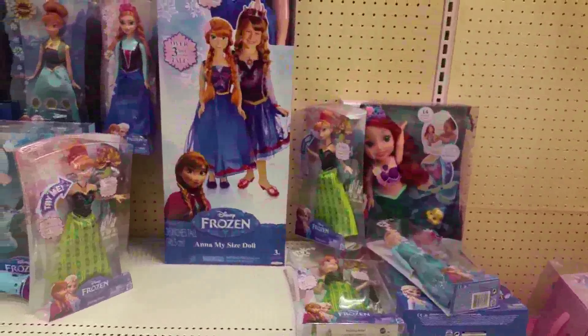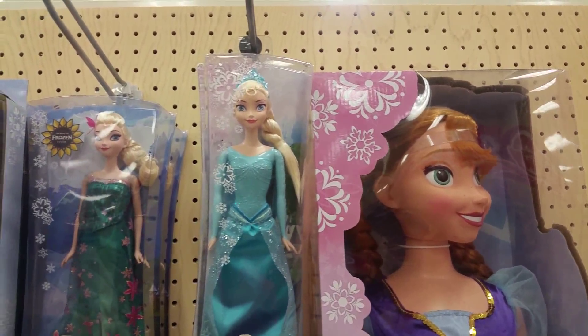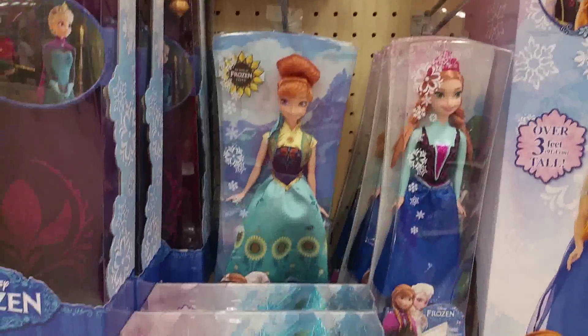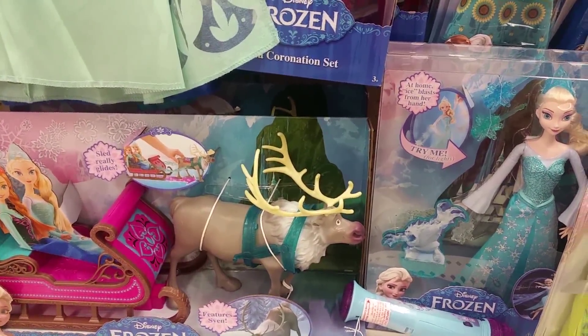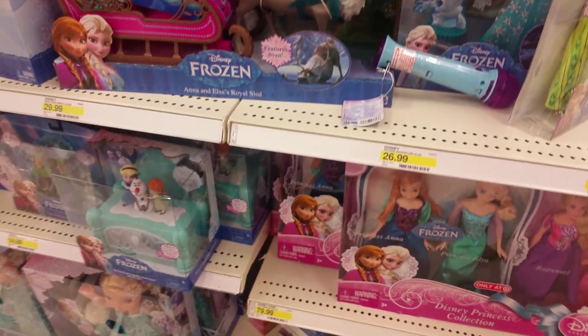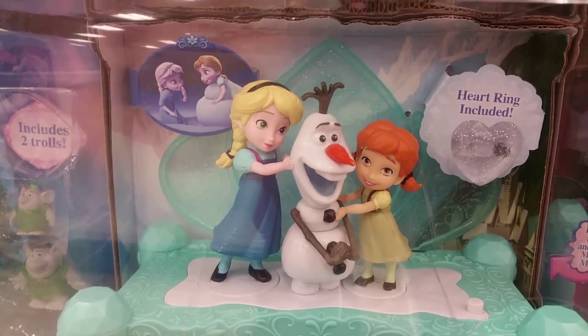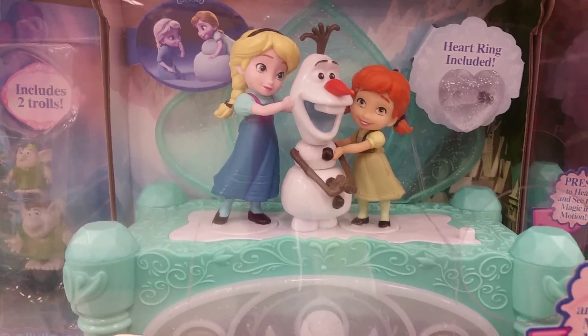I hate Mattel's Disney characters because they look nothing like the characters — they look like Barbie if she was Elsa, instead of just looking like Elsa and Anna. So I would suggest the Disney Store if you collect Disney princess dolls. Even these guys look like little Barbies instead of Elsa and Anna.